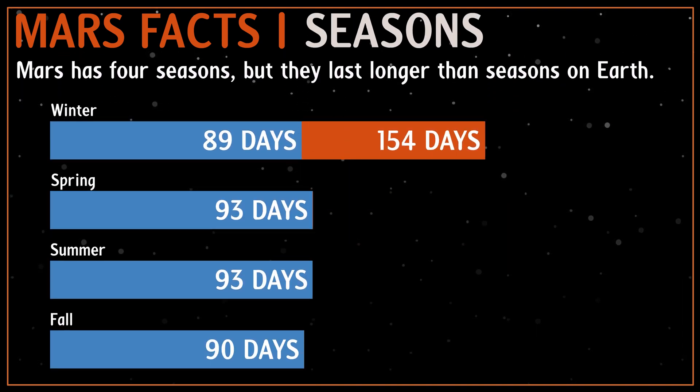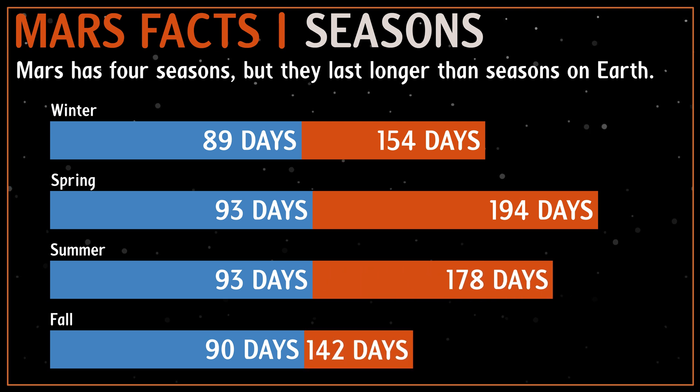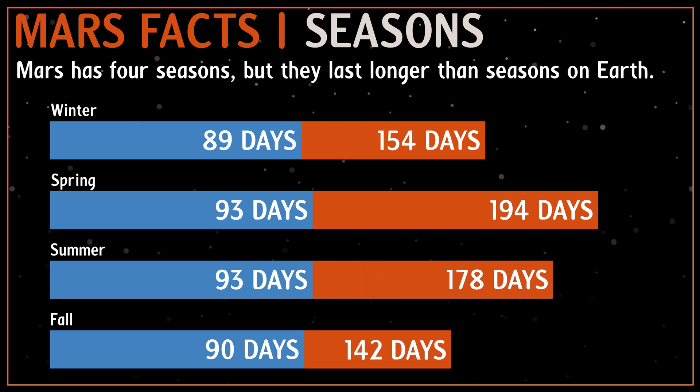Mars has a spring, summer, autumn, and winter like Earth, but the Martian year is about 668 Martian sols long, which means that all the seasons will be longer than on Earth.